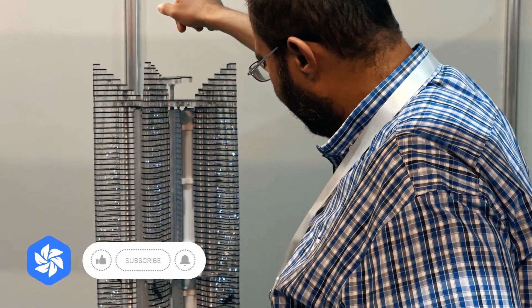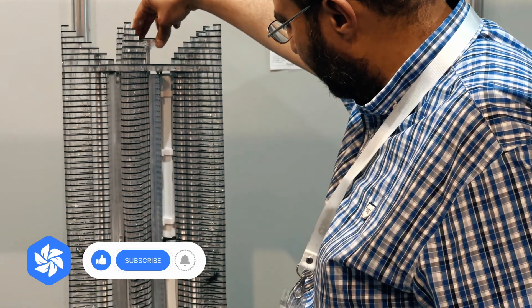We are presenting an architectural model of the project at the exhibition, which allows us to visually demonstrate the operation of the technology — the conversion of air flows into electricity.